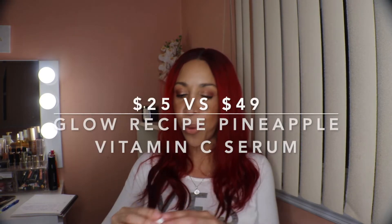Then we have the Cover FX Blurring Primer. I actually owned this before — I first got it in a BoxyCharm two years ago and it works really well. It is a little pricey but worth it, and at this price I had to grab another one. The retail is $38 and I got it for $6.